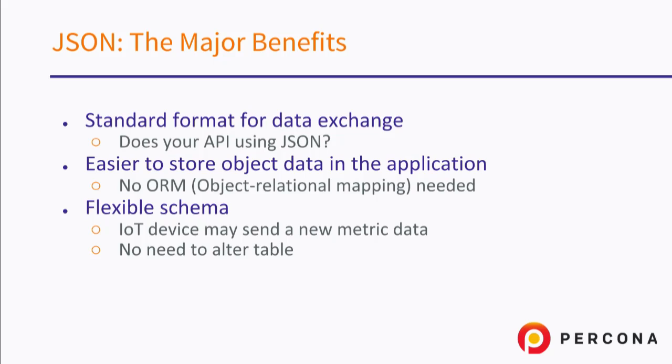Another obvious advantage of JSON is flexible schema. I will talk a little bit about Internet of Things and why it's more beneficial to use JSON in those types of applications.